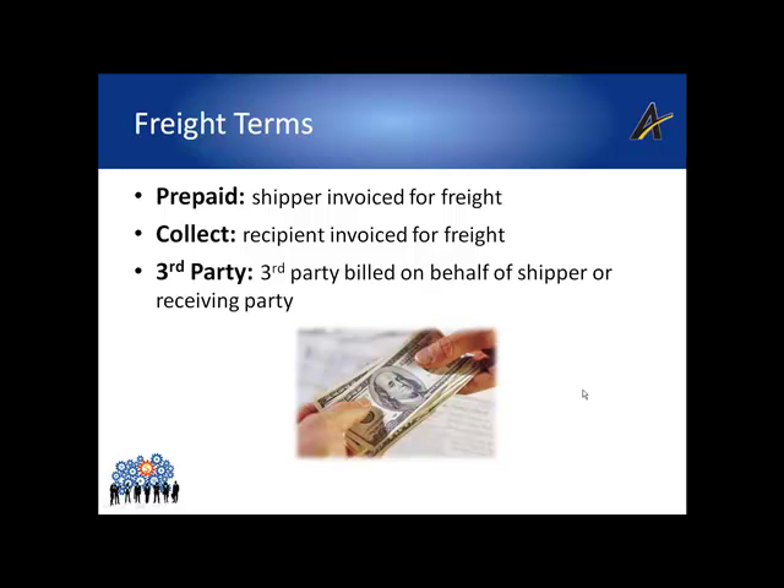Carriers support multiple methods of collecting and invoicing for transportation costs. The common methods include prepaid, collect, consignee, billed recipient, and billed third party. Prepaid effectively means the shipper will be invoiced for the freight cost at the rates they have negotiated with the carrier. A subset of prepaid is known as prepaid and add, which means the shipper is billed for the freight but adds additional fees when invoicing their customer — effectively turning the shipping department into a profit center.